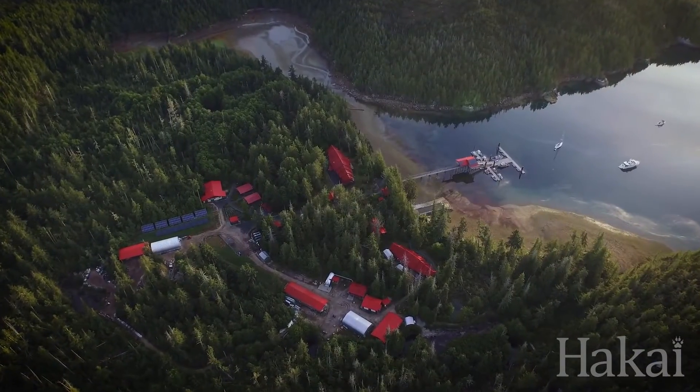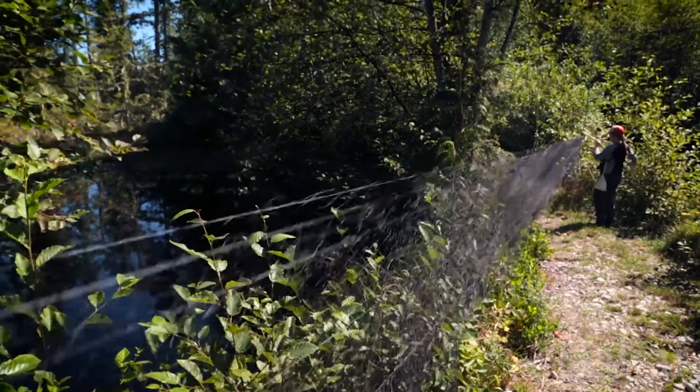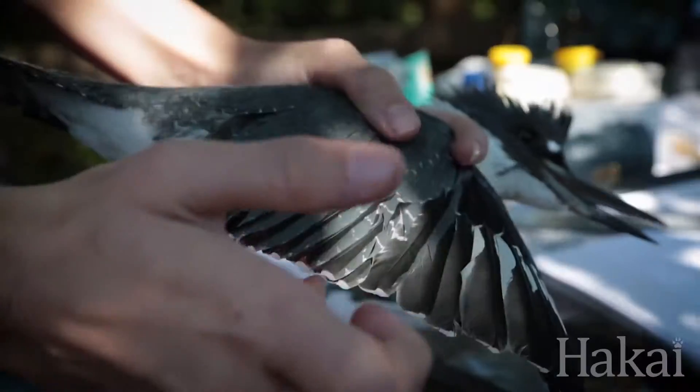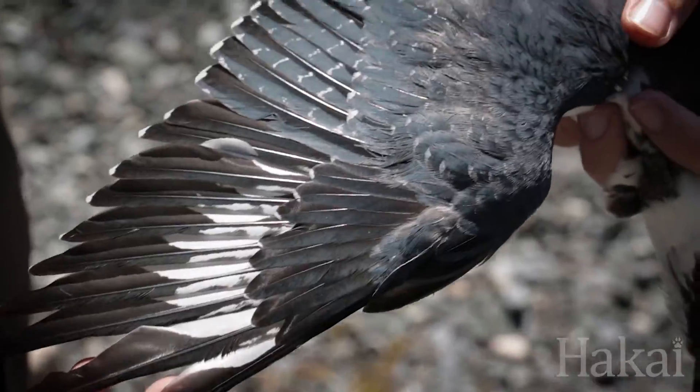Scientists at the Hakai Institute's Calvert Island Research Station on British Columbia's Central Coast have started a banding program to gain a better insight into the birds along this section of the Pacific Flyway.